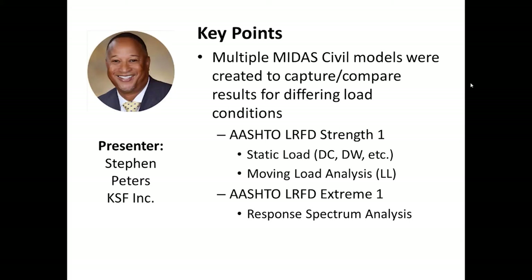I'd like to discuss an overview of the bridge replacement project and some of the features of Midas Civil that help aid in the analysis of the structure at some of the different limit states.